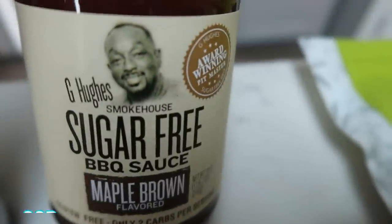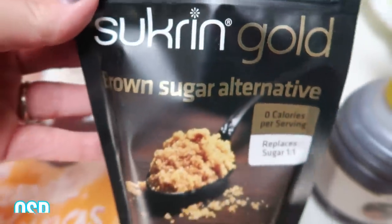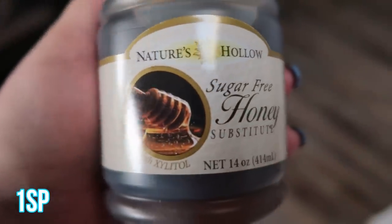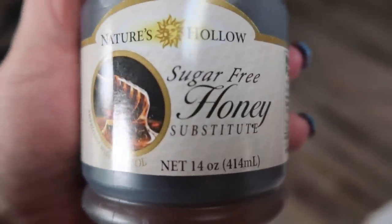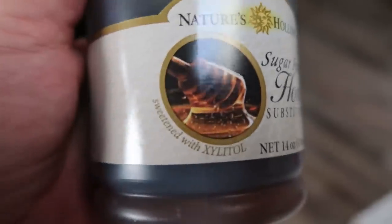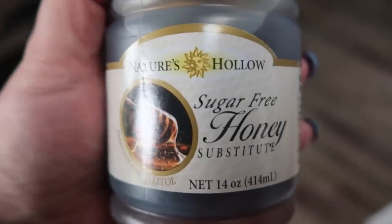I also grabbed the G Hughes maple brown sugar barbecue sauce — they don't carry that flavor anywhere near me. Then some Swerve gold brown sugar, my favorite brown sugar alternative. I've also been really enjoying this sugar-free honey, so I picked up another container since I'm almost out. It tastes just like regular honey — just be careful because it is sweetened with xylitol, which is toxic to pets, so keep it out of their reach.